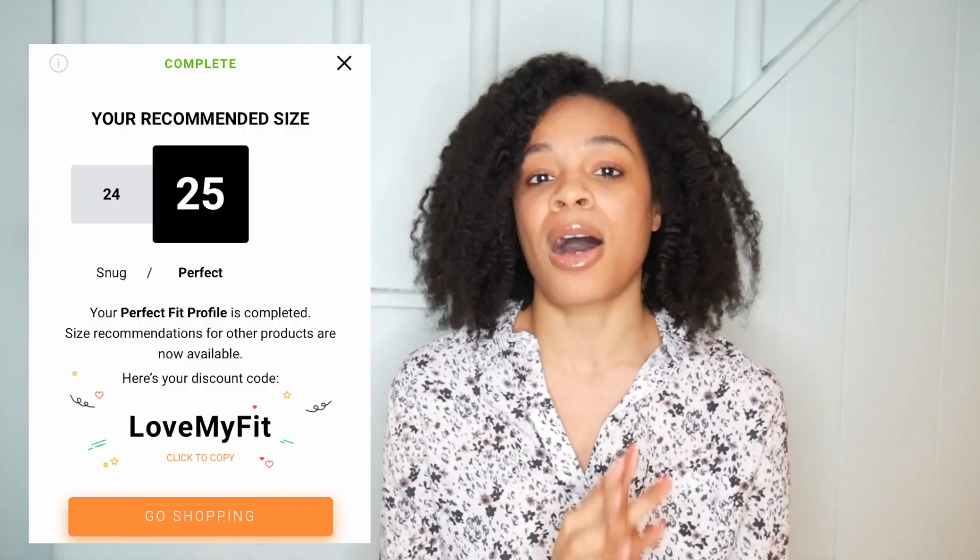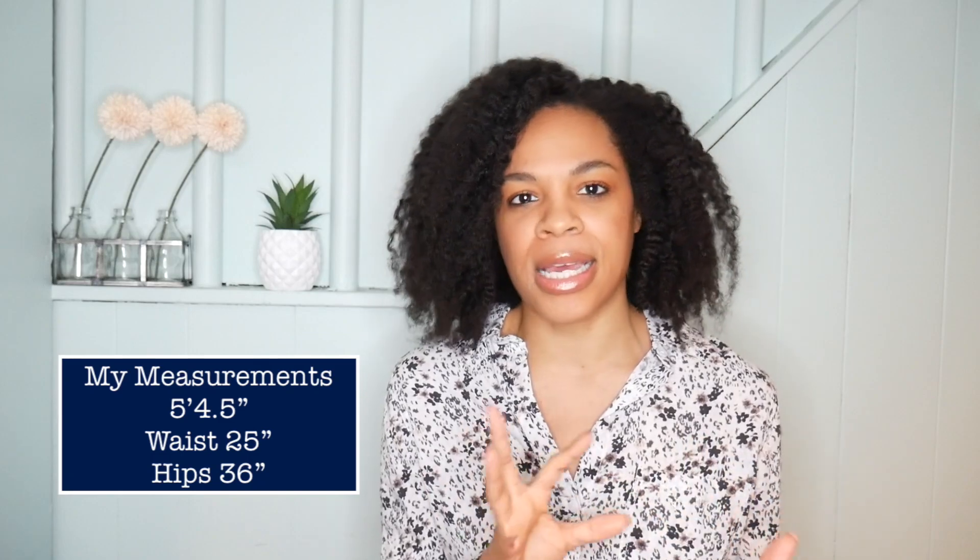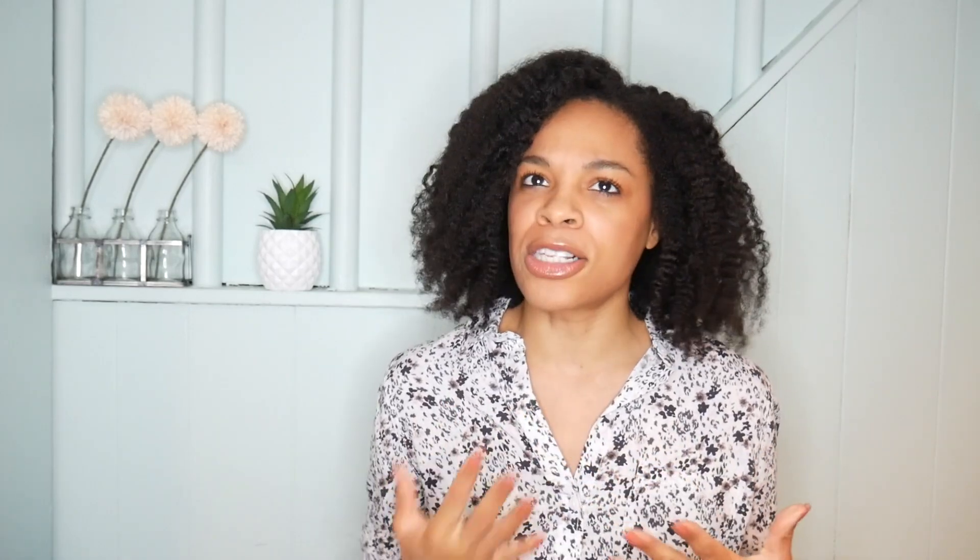My waist is smaller than my hips, so whenever I try on denim it's either the waist fits great but it's too tight in the hips and thighs, or it's perfect in the hips and thighs but the waist is just loose all around. One thing that really stood out for me with 1822 Denim is their fit technology — you take a photo of yourself from the front and from the side and it gives you your recommended fit. My measurements are five-four-and-a-half, about a 25-inch waist, and around a 36-inch hip. I usually consider myself a size two or four.